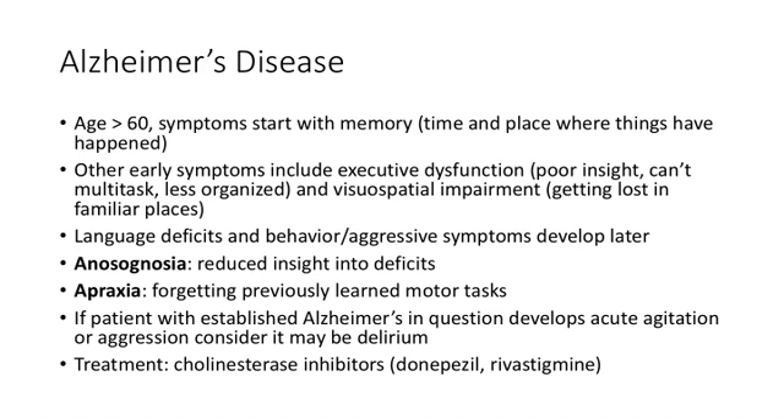You can treat Alzheimer's patients with cholinesterase inhibitors — donepezil or rivastigmine. Just remember those drugs, as they may be the answer to a test question if you have an obvious case.